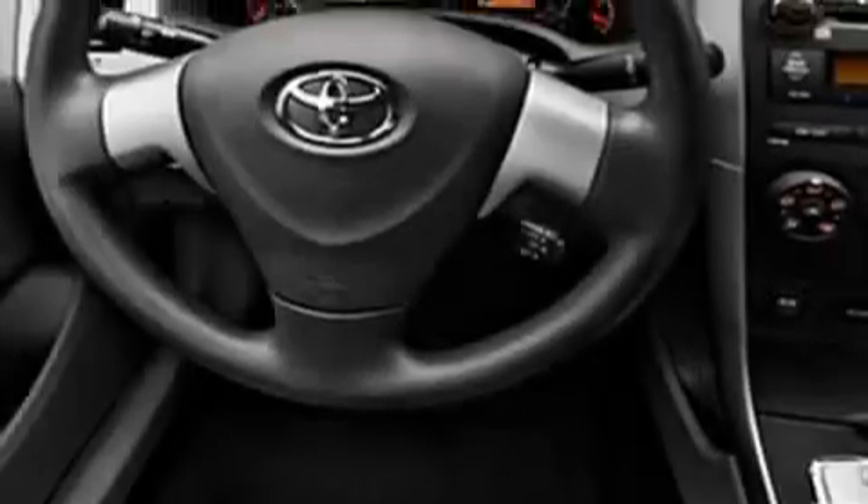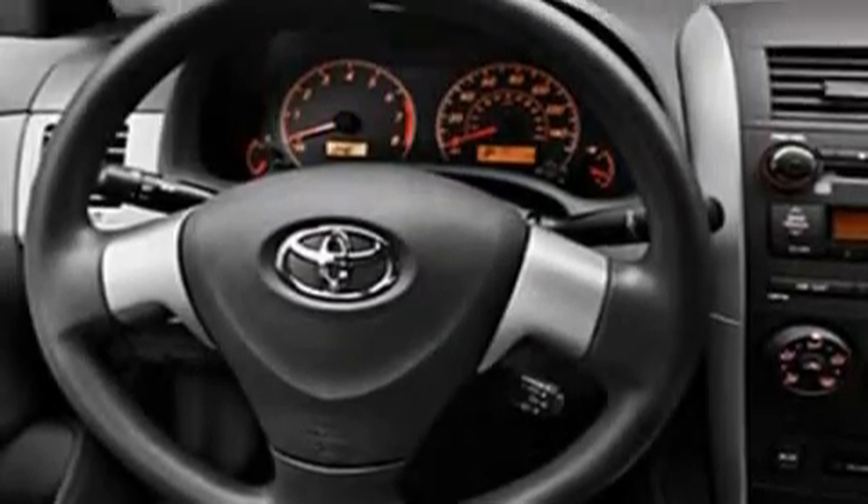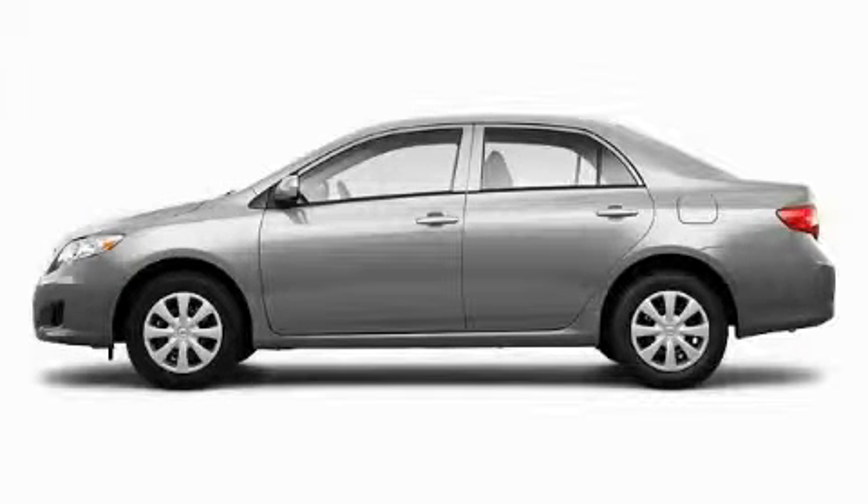And it's easy to see why this vehicle is an excellent choice. Stop by today and test drive this car for yourself.